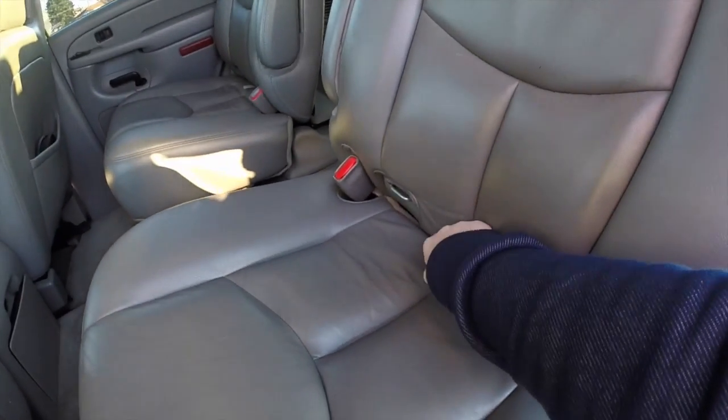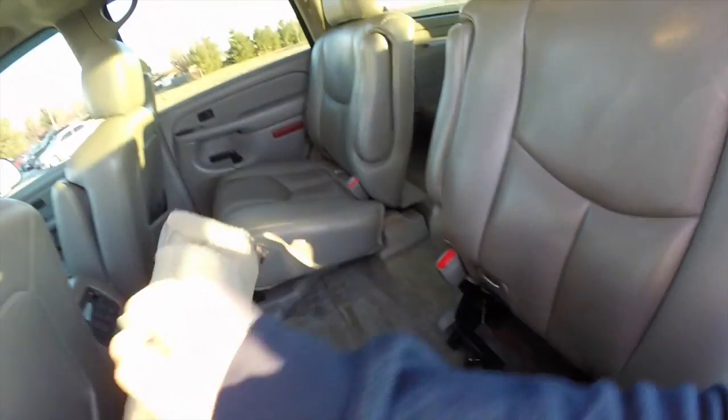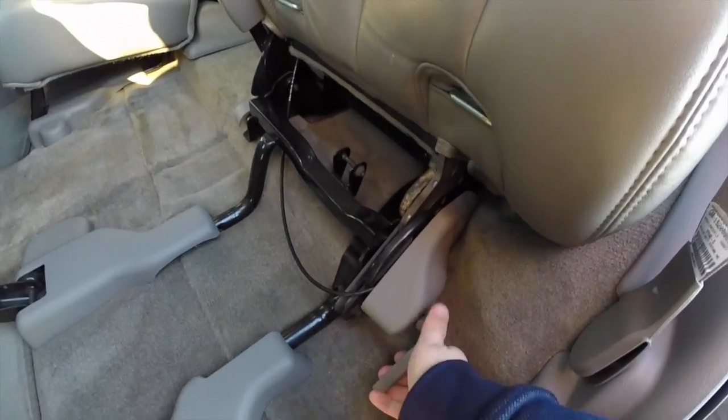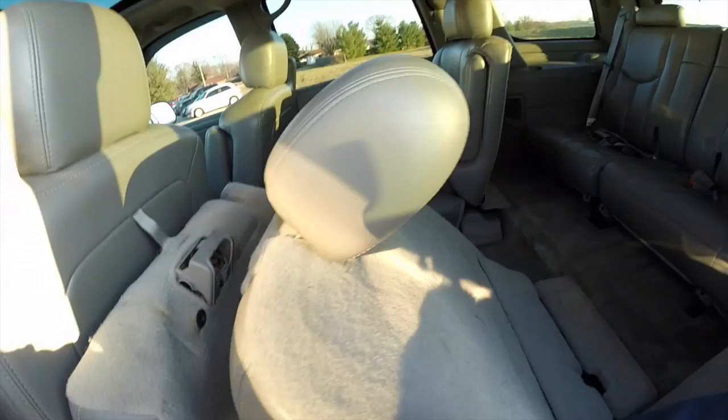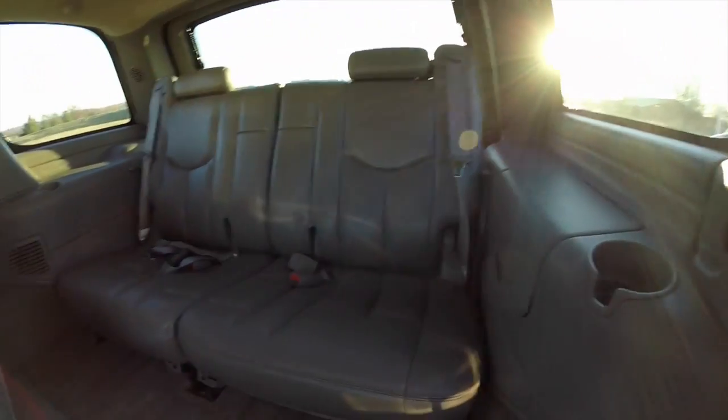Looking at the third row — to fold the seats down, it's very easy. Just locate the tether to fold the seat cushion up, and then here on the floor we're going to lower the seat back. The headrest will automatically retract.